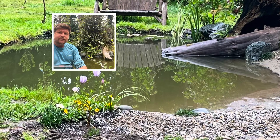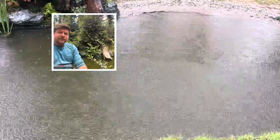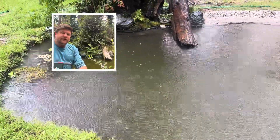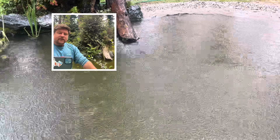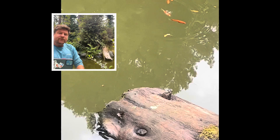We also have a few hundred mosquito fish, all varied in different sizes. And we get wild visitors like newts, dragonflies, and frogs. It's been really fun.